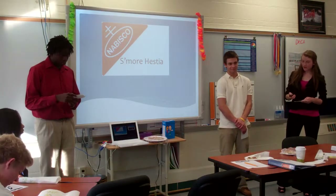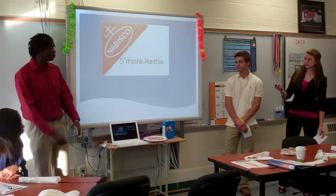Exactly. So here at S'more Hestia, we're here to make unhappy children happy.